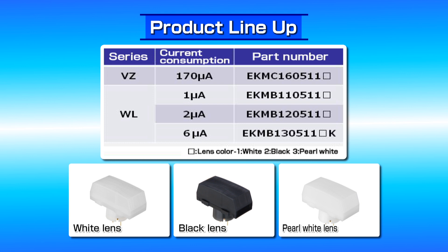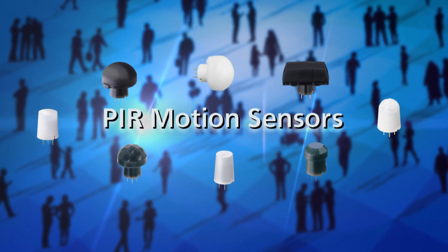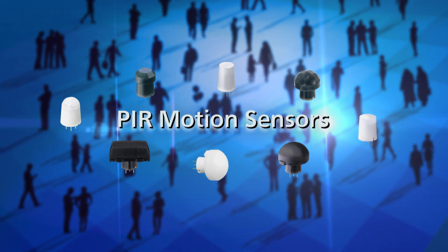This new wide-field-of-view lens can be combined with any of the existing low-power consumption models as well as the 170 µA type. The lens is also available in white, black, or pearl white. Panasonic continues to bring innovative solutions for occupancy detection using passive infrared sensing. Contact us to learn more.